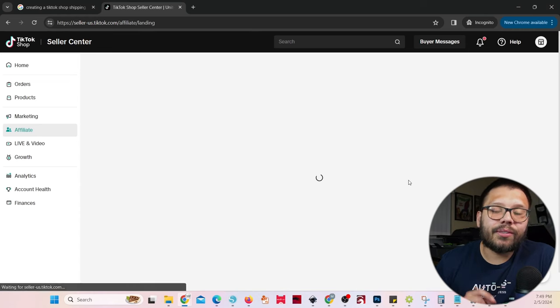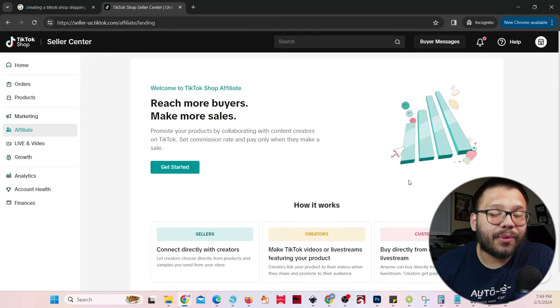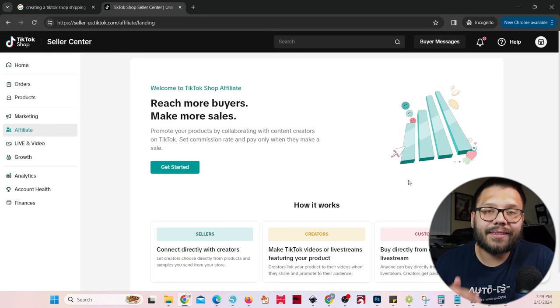Then we have affiliates — this is extremely important and probably one of your biggest moneymakers. TikTok makes it super easy to get started with affiliate marketing. TikTok is full of affiliates already looking for products to promote. All you have to do is click 'get started,' set up your profile, choose different influencers or affiliates to work with, and set your commission rate. Best of all, TikTok automates the entire payouts for them — when they get you sales, TikTok separates their commission and pays them. You don't have to worry about paying them.